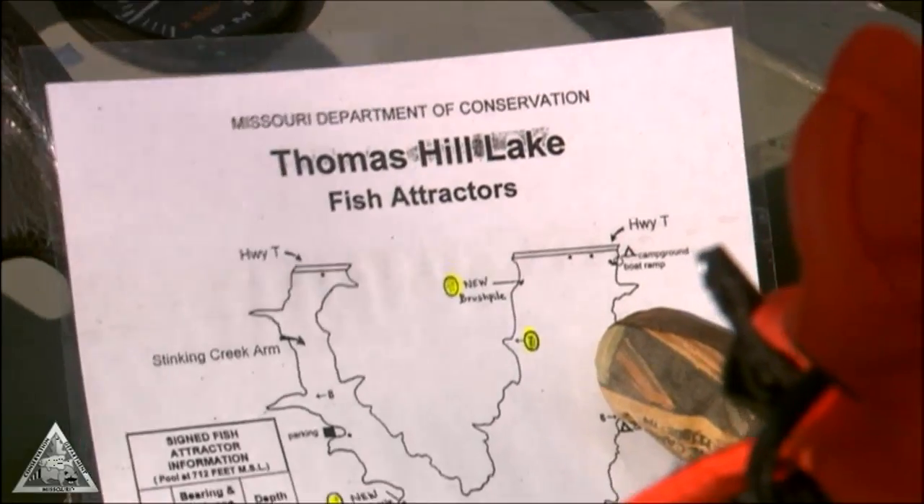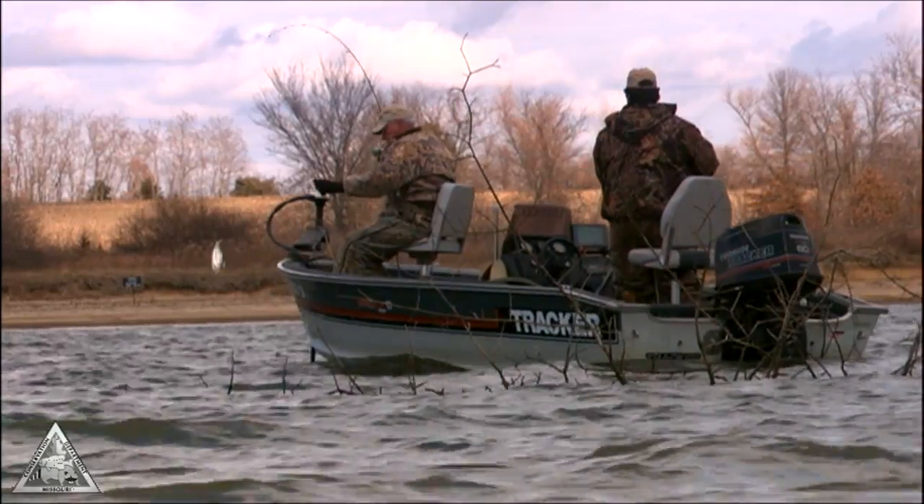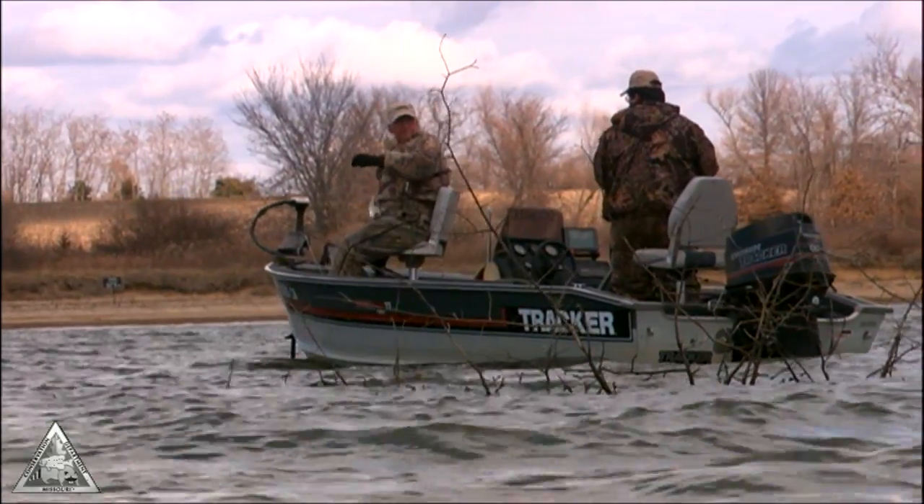With those, we've marked them on a map and GPSed the coordinates, so anglers with GPS capabilities can find those brush piles.